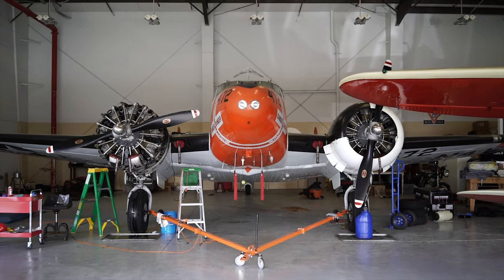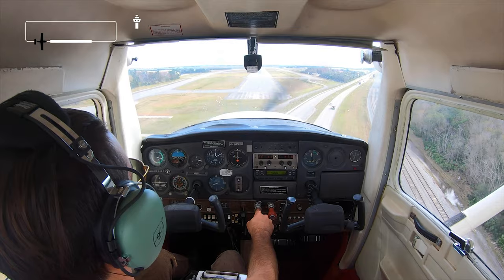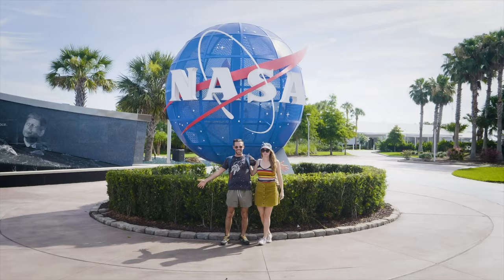I hope you enjoyed my static tour of this airplane, and if you see one up close or get to flying one, maybe you'll know a little more about it now. Don't forget to hit that subscribe button and tag along with me on my aviation journey, my travels abroad, and more.